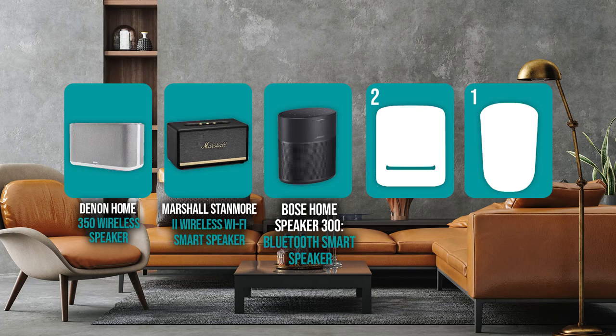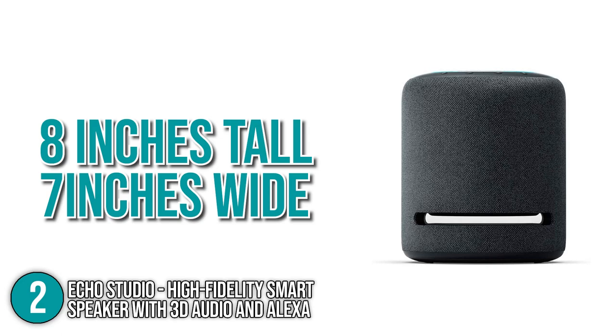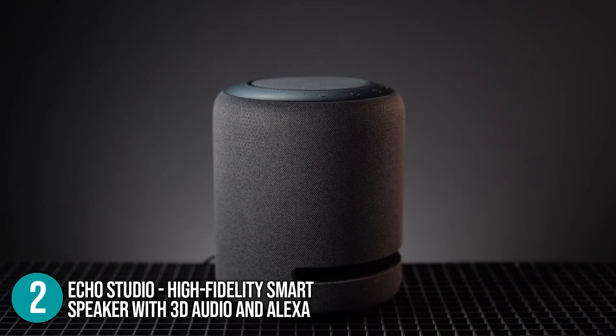The smart speaker coming in at number 2 on our list is the Echo Studio high-fidelity smart speaker with 3D audio and Alexa. The Echo Studio measures approximately 8 inches tall and 7 inches wide — a big unit with output to match. On the top, there are volume buttons, a mic mute, an Alexa wake button, and the iconic blue light ring. Inside the Echo Studio enclosure, two cutaways let air circulate freely, allowing it to blast out bass at a high volume.